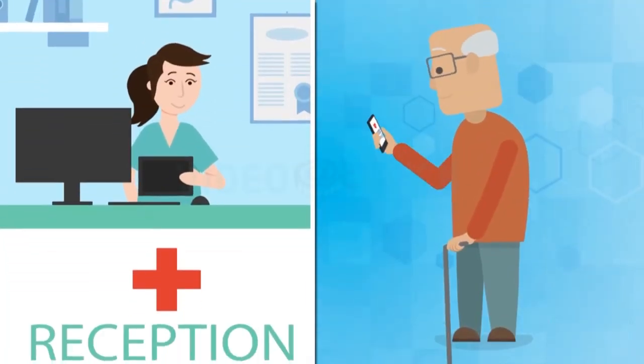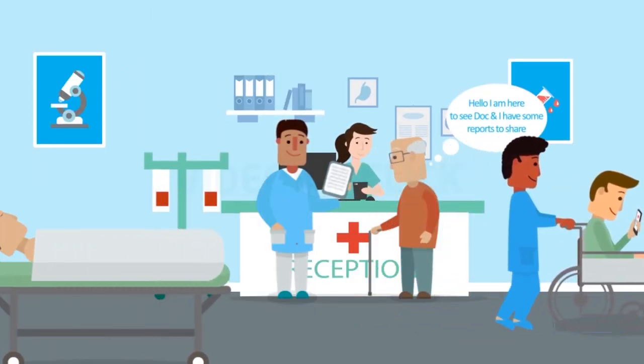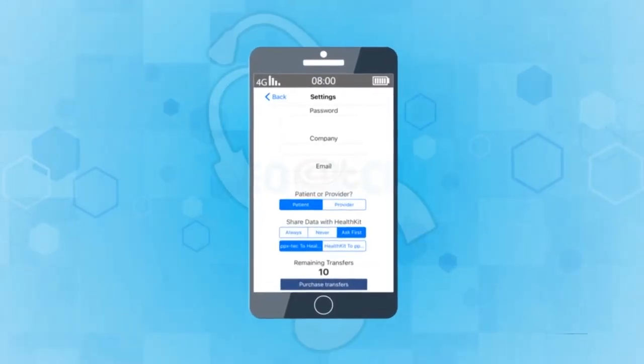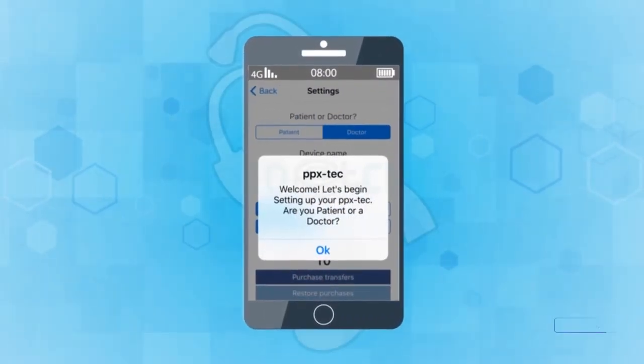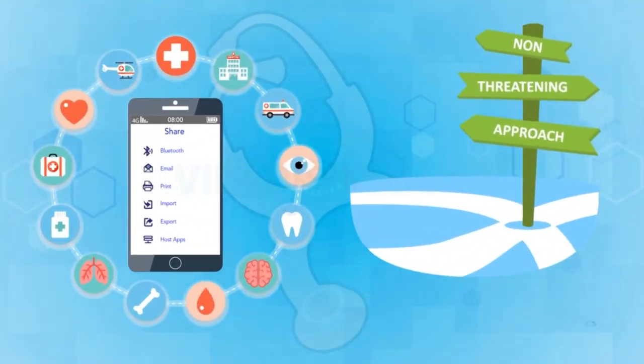If you're a patient who finds it difficult to access your healthcare and health insurance reports, or you're a provider who wants to share and send health records fast and easy, all you have to do is download the PPX App and request that your vendors download the PPX App. The PPX App functions by pairing one of the client's smart devices with PPX integrated into a vendor's platform.